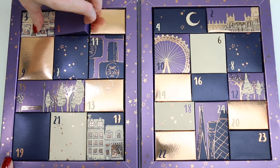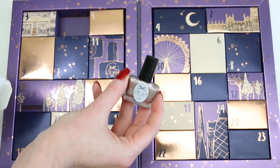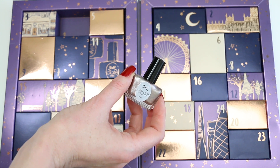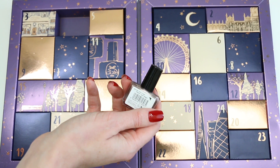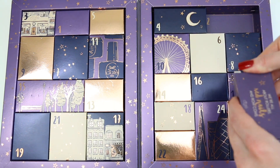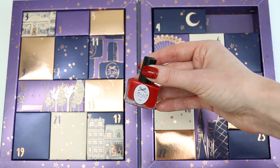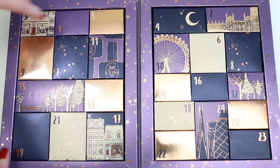Number one is a really nice metallic polish. The color is in between a gold and a rose gold — it's a golden color but it has a hint of pink — and it's called Gold Digger. Number two is a lovely red polish; it almost looks like what I'm wearing right now but a little bit lighter, and it's called Boudoir.